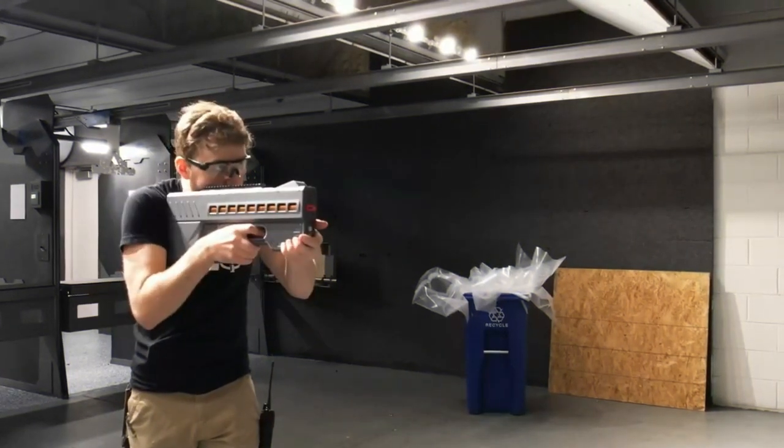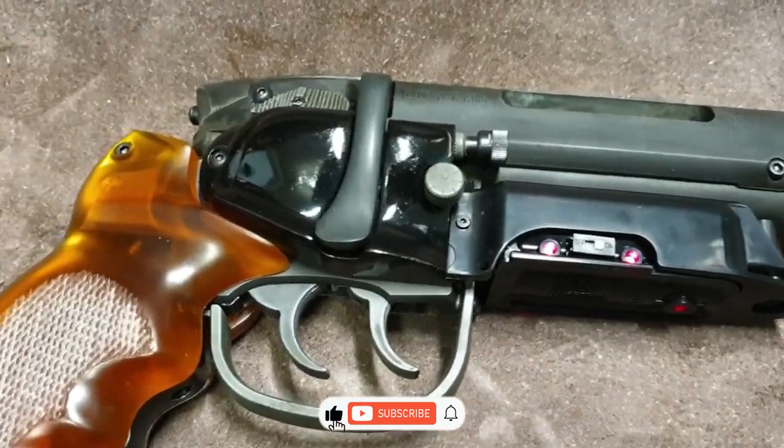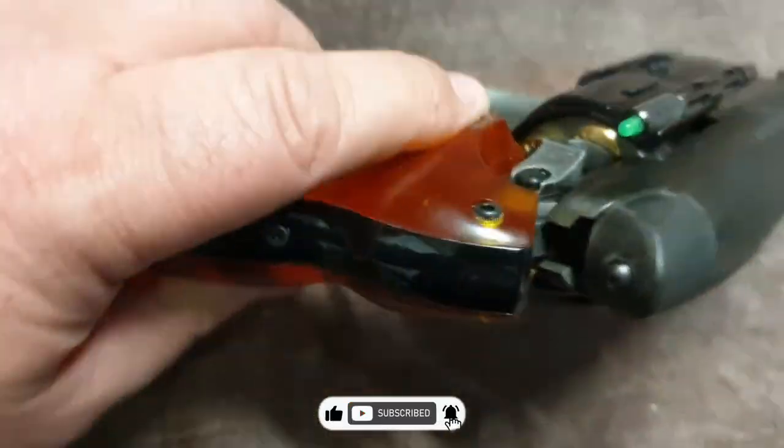So, out of these two handguns — the Smart Gun and the Bushmaster Armed Pistol — which one was your favorite? Let us know in the comments below. See you next time!